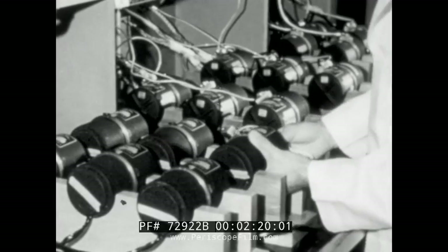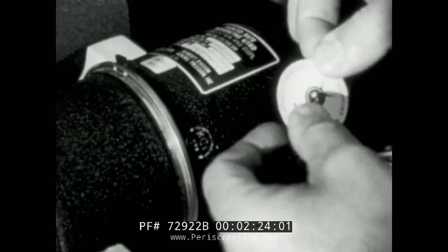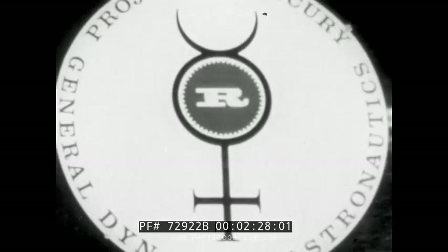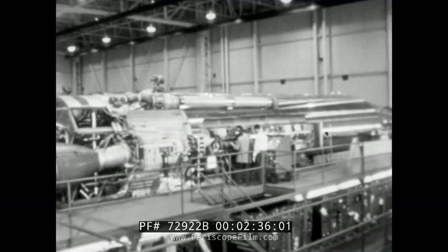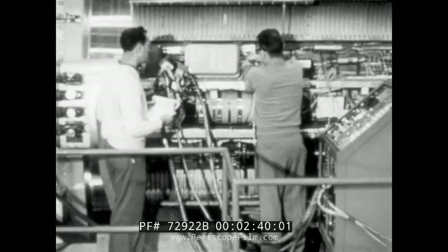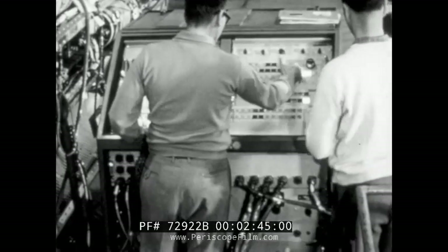Affixed to all Mercury hardware, a special decal — this symbol of reliability is attached only to hand-picked items having an unblemished performance and inspection record. Exacting measures to assure quality and reliability in the basic boosters are augmented by an abort sensing and implementation system, or ASIS, as it's called by Mercury personnel.